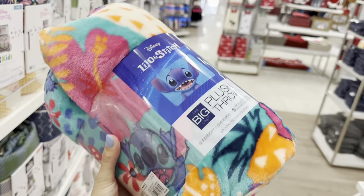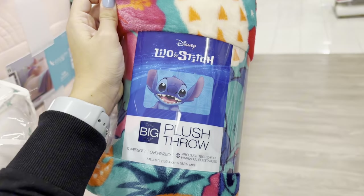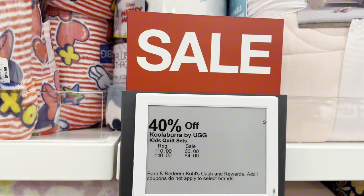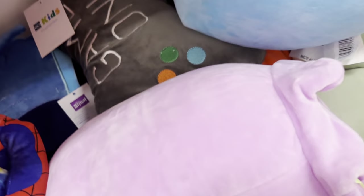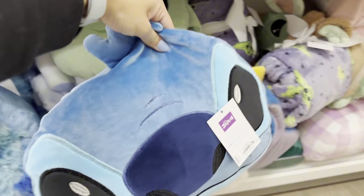Oh my gosh, look at this blanket! I dropped it. How cute is this? I don't know what the picture looks like - okay, it looks like this. It's really cute and it's on sale! Oh my gosh, look at the Disney princess one! And while I was looking at that, I saw a Stitch one back here - oh my gosh, look at how cute that is!